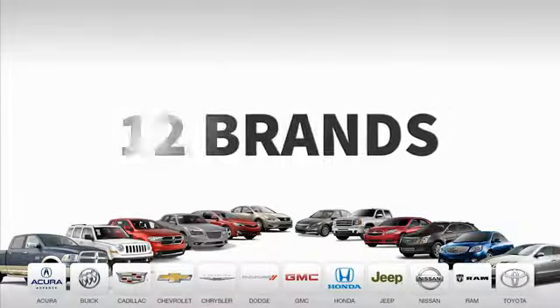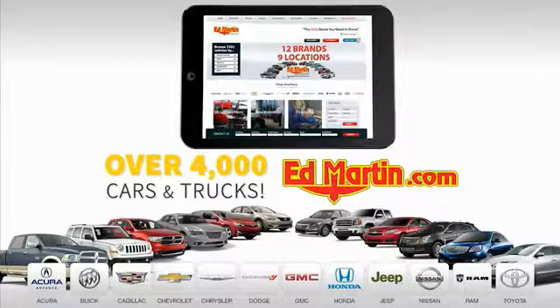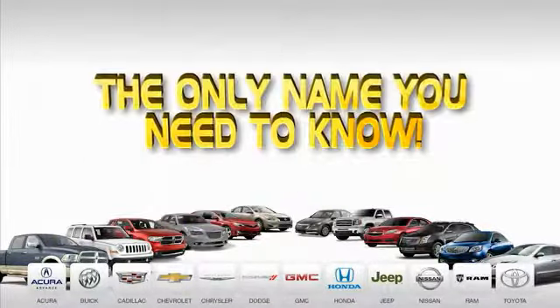9 convenient locations, 12 top-selling brands, and over 4,000 new and used cars and trucks online at edmartin.com. Ed Martin is the only name you need.